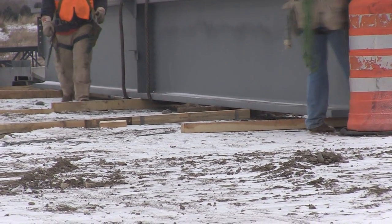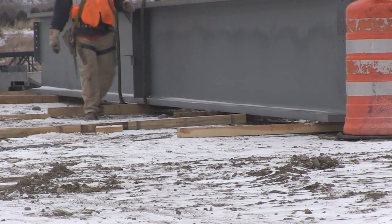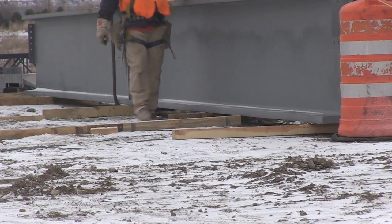Here behind us we're erecting structural steel. This is the fourth day in the structural steel erection process.